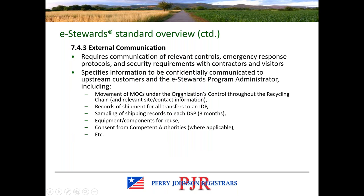External communication requirements are found in 7.4.3. This includes relevant controls, emergency response, and security requirements with contractors, visitors, etc. There is also specific information that needs to be communicated to the eStewards program administrator and potentially customers, and this is spelled out in 7.4.3.